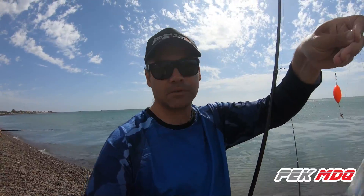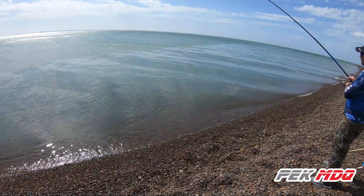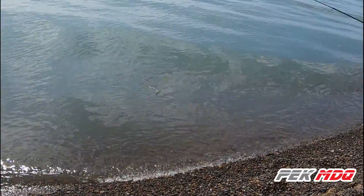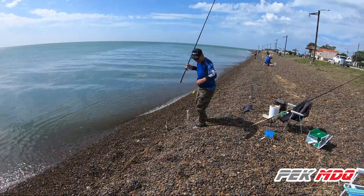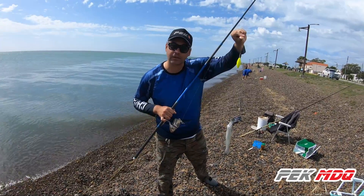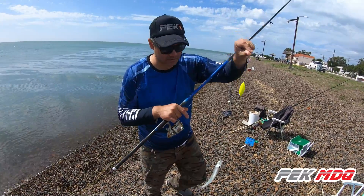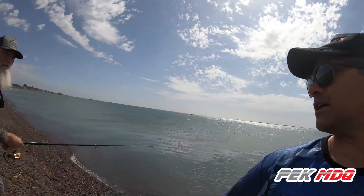Voy a ver si puedo filmar un pique y mostrar. Levanté la brazolada, esta liñita tenía la brazolada más abajo, la levanté y dio resultados. Así que bueno, ahora vamos a probar directamente con una de flote. Dos pejes seguidos, vamos por el tuyo.